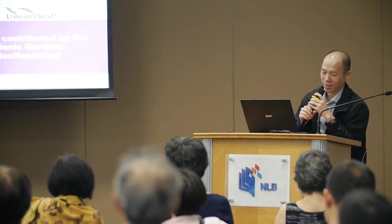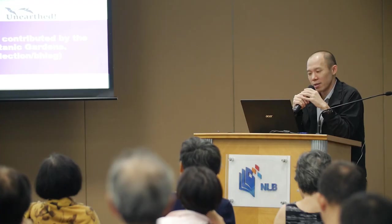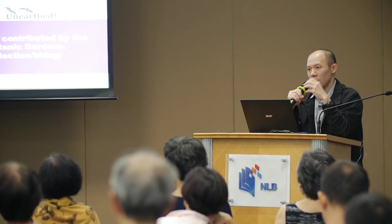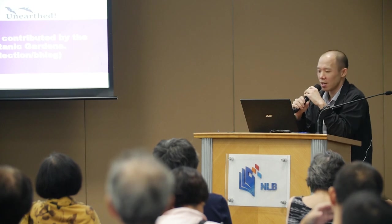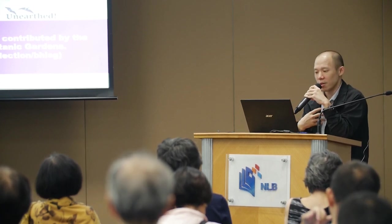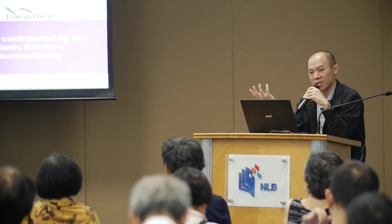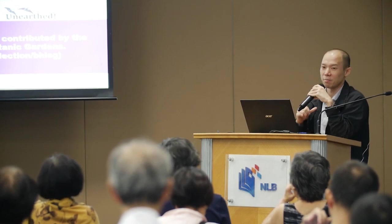Moving on to the BHL Singapore Collection: it contains items contributed by the National Library as well as the Singapore Botanic Gardens. We are partners and upload our digitized natural history books onto BHL — we call it the BHL Singapore Collection. The National Library joined in 2014, and the Singapore Botanic Gardens joined in 2016. The BHL Singapore Collection website is maintained by the National Library.